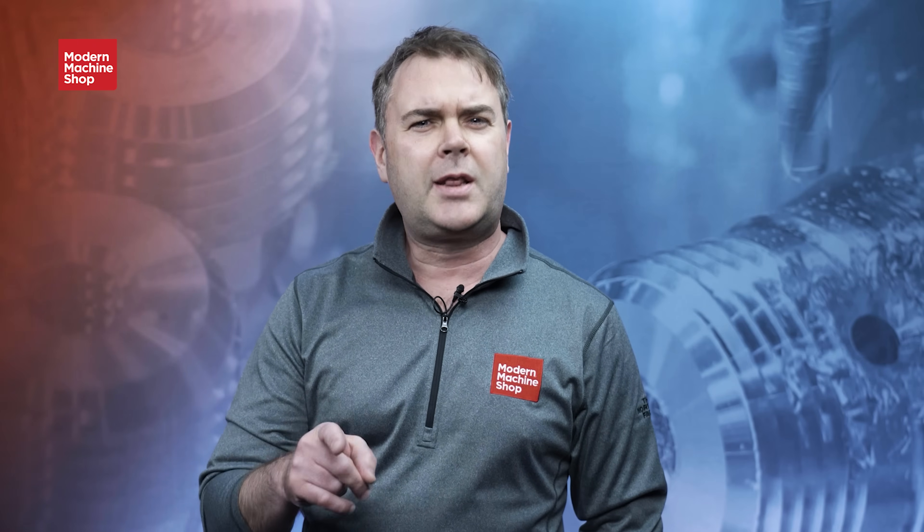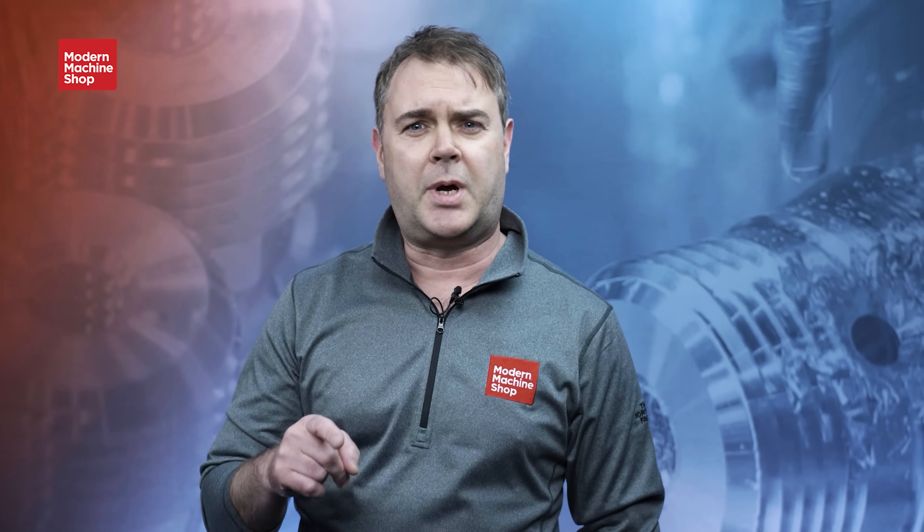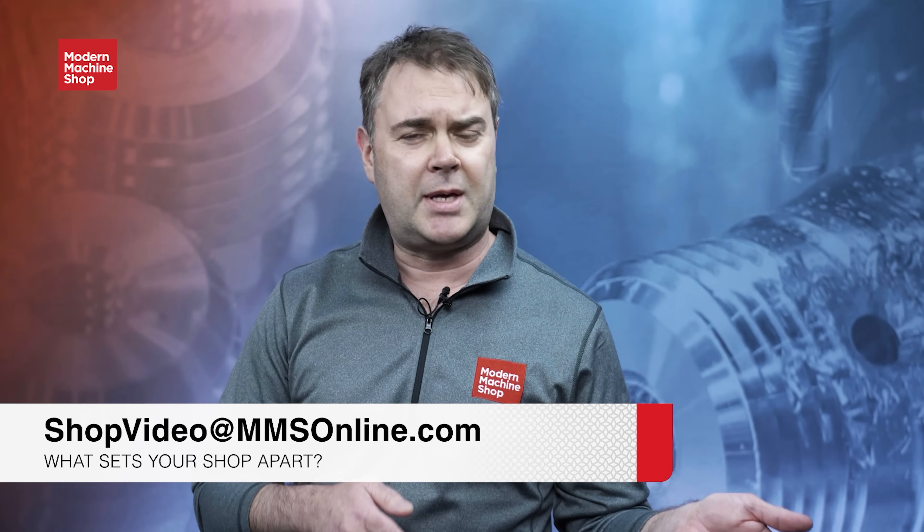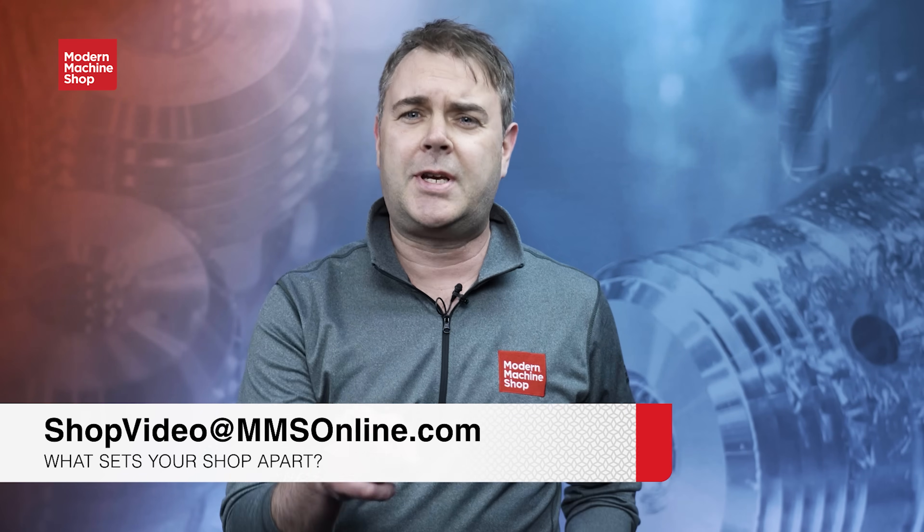Hey everybody, Brent Donaldson with Modern Machine Shop here. If you just watched that video and you're thinking you'd like your shop to be featured in the View From My Shop series, just send us an email at shopvideo@mmsonline.com and tell us what sets your shop apart.